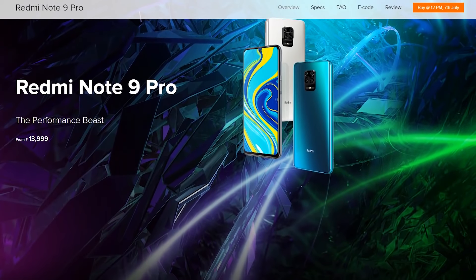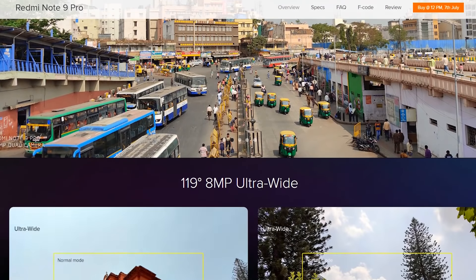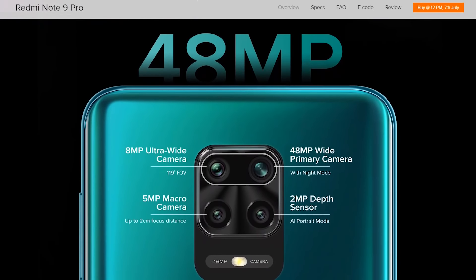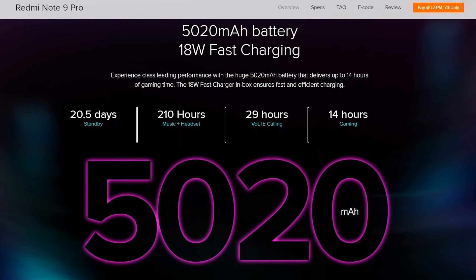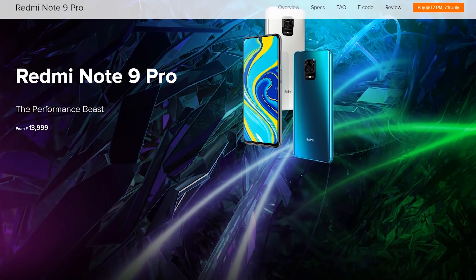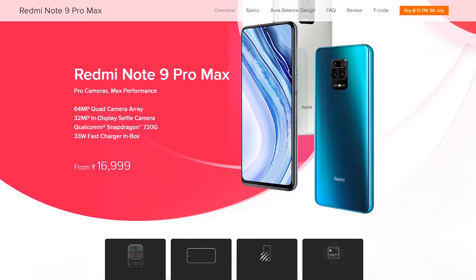We are comparing the 64MP and 48MP cameras. We have a display — available in Sri Lanka and India. The Redmi Note 9 Pro has a 48MP camera. You can see both the Redmi Note 9 Pro and the Redmi Note 9 Pro Max in this video.